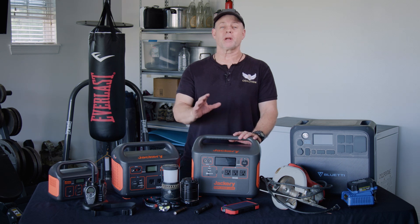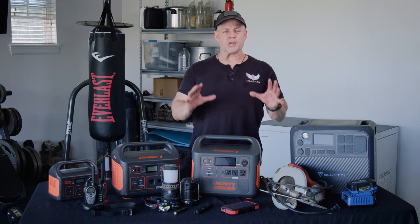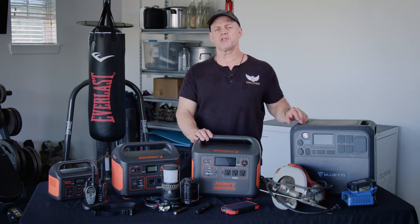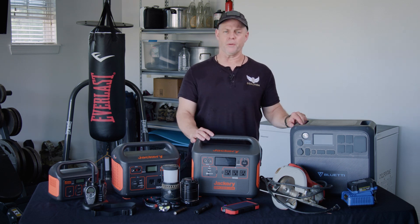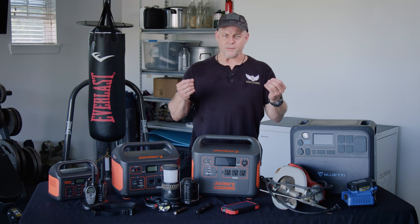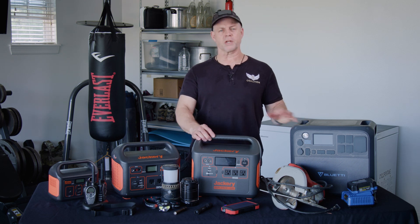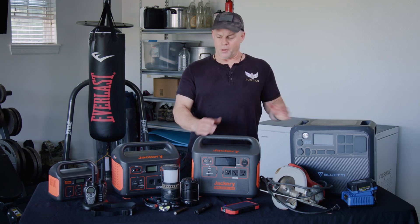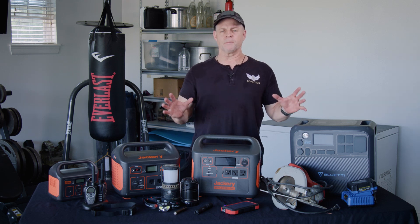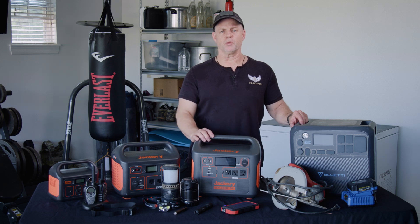In closing, I want to remind you to click the link in the description below, sign up for that free checklist, that simple list on preparedness with actionable steps to get moving in the right direction. Don't forget to subscribe to this channel and share this information with others. Give them the information that will help them be empowered so that they can provide power for themselves and their loved ones. From these types of things to gardening, water, self-defense, shelter, and many other items on our Battle Ready Coalition YouTube channel — please check this out and share this information with others.